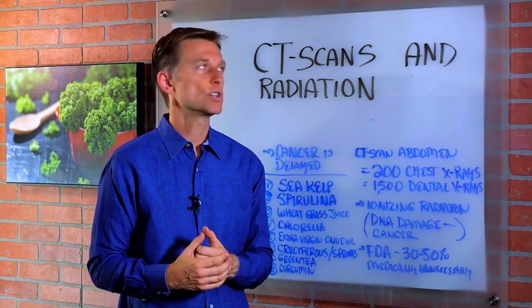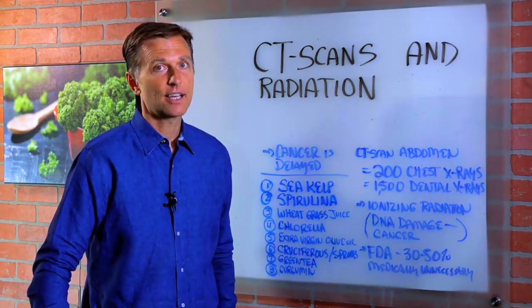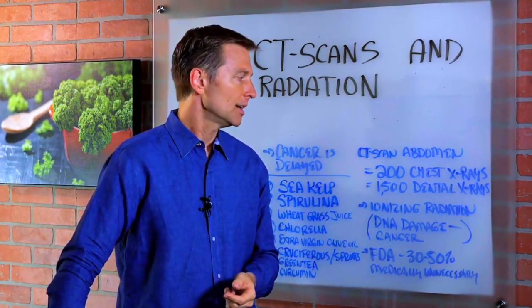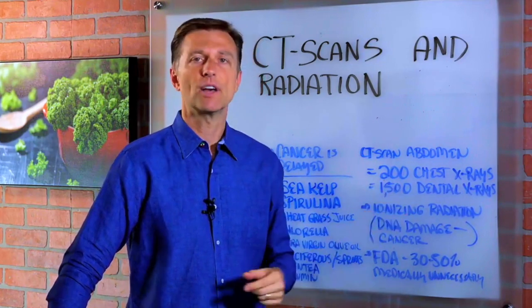CT is an amazing clinical tool used in a variety of clinical settings throughout medicine — emergency departments, inpatients, outpatients. It's such a good tool that its use has increased tremendously, to the point that approximately 65 million CT scans are performed in the United States each year. Are CAT scans dangerous? Yes, they are, and they come with some huge risks. A CAT scan of the abdomen is equivalent to being exposed to over 200 chest x-rays or 1,500 dental x-rays.